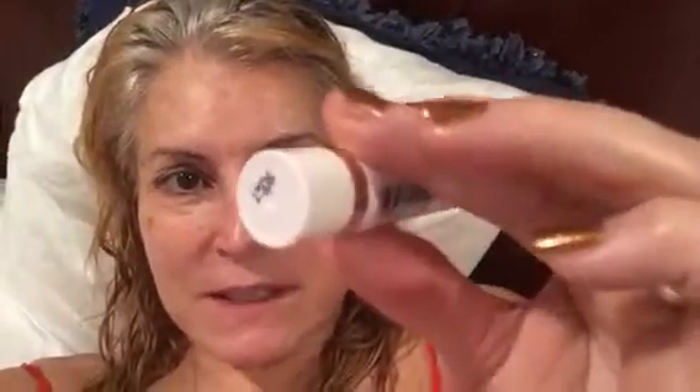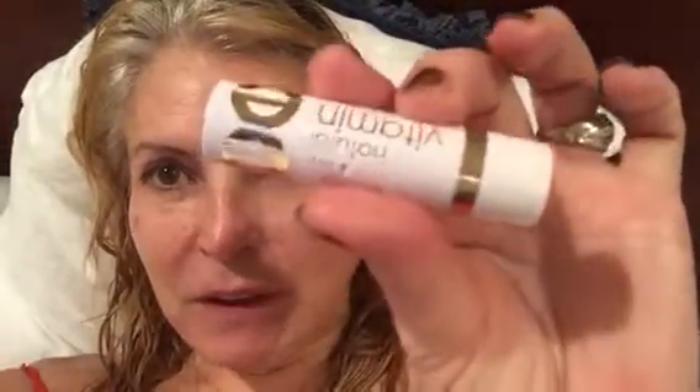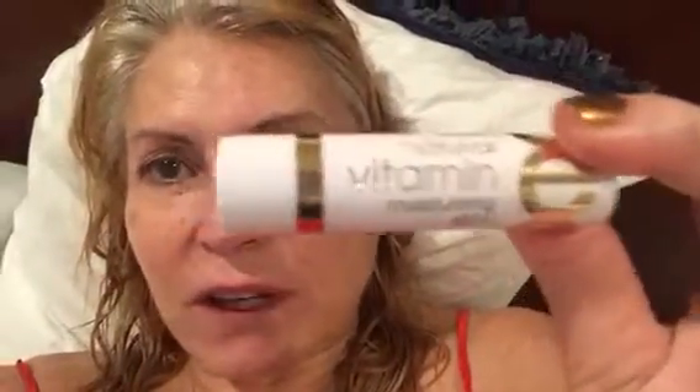Hi, this is Debra. I wanted to show you the vitamin E cream that I'm always talking about. There it is — you can get it at Walmart for like 90 cents. I use it for everything: as chapstick, on my nose when I have a cold, on my eyelashes. It really helps, it's very inexpensive, and it's easy to carry.